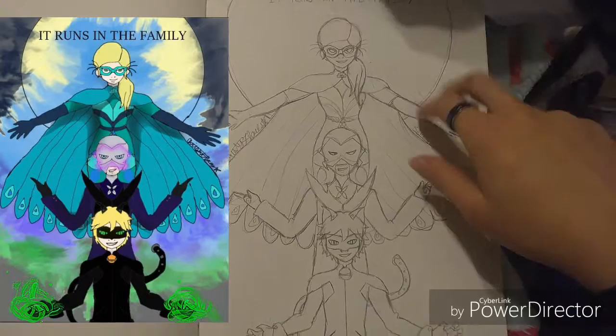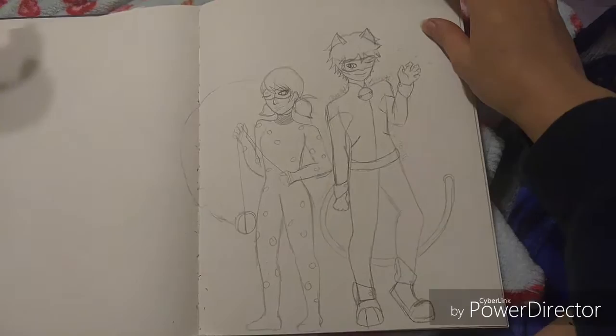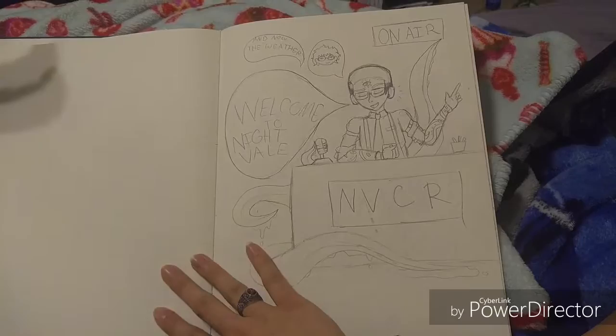That's my piece of shit cat, everybody. I didn't really like the way this started coming out so I just kind of stopped drawing it. I love Welcome to Night Vale — Cecil is my husband.